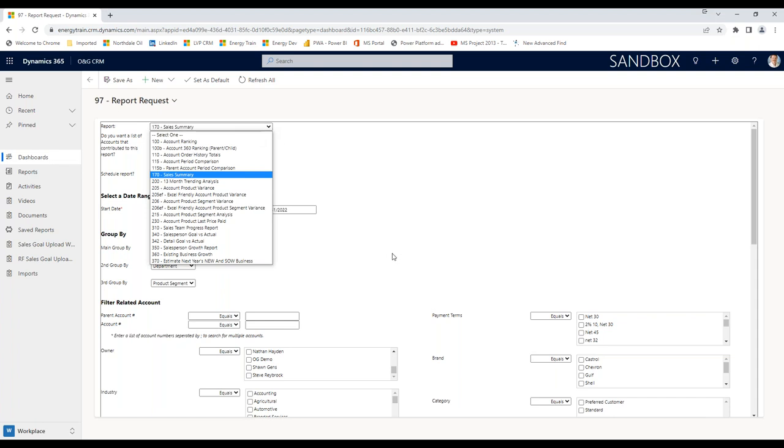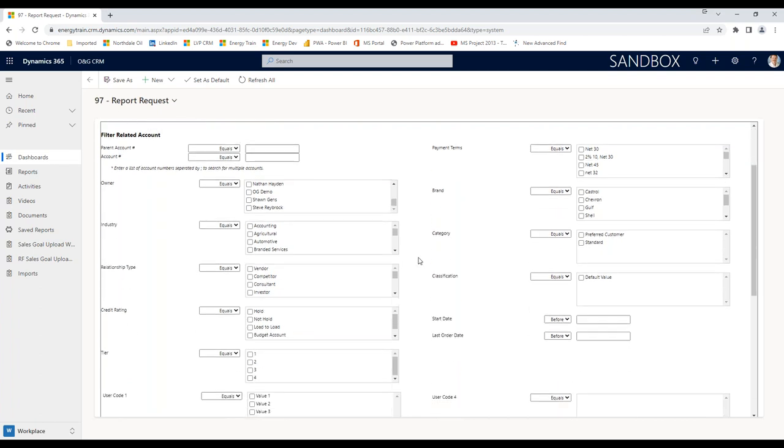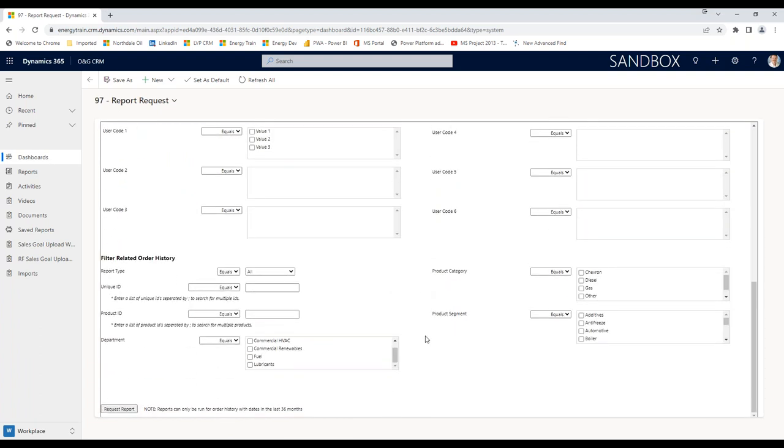So moving on — people are not only interested in how to run reports but also what other reports are available. You're hopefully pretty good now at 170 and 200. Another popular report, and if you look at the name it kind of makes sense what you're going to get — report 100 is an account ranking report. It's going to rank your customers best to worst. It's asking me how I want to rank them — by volume, gross profit, revenue, or profit per unit. It's asking for a range of dates, which I've already filled in.